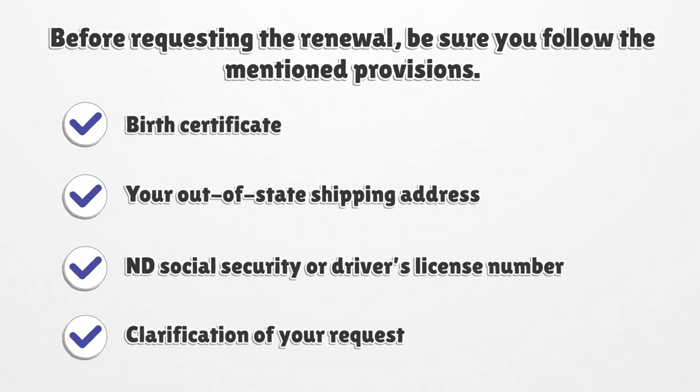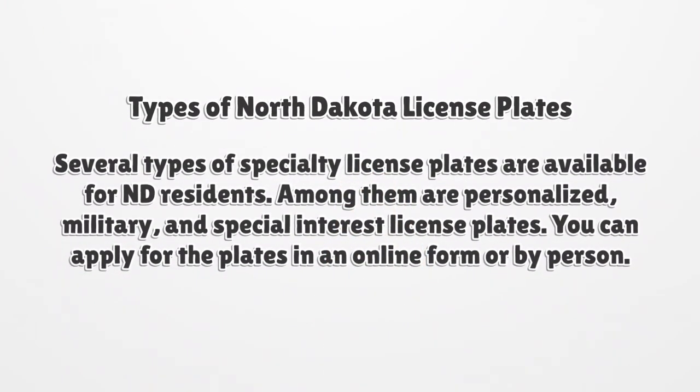Before requesting the renewal, be sure you have: Birth Certificate, your Out-of-State Shipping Address, N.D. Social Security or Driver's License Number, and clarification of your request. Several types of specialty license plates are available for North Dakota residents, among them personalized, military, and special interest license plates.